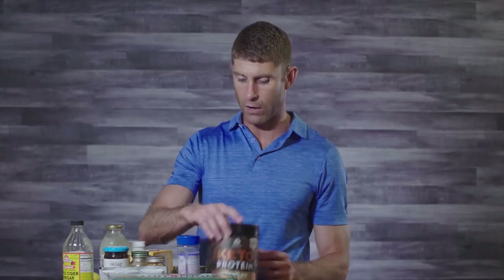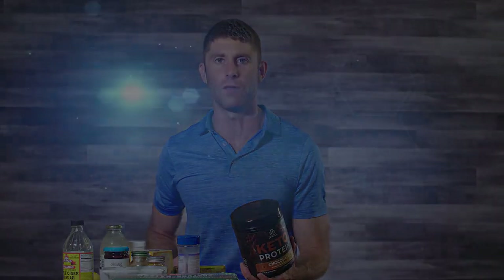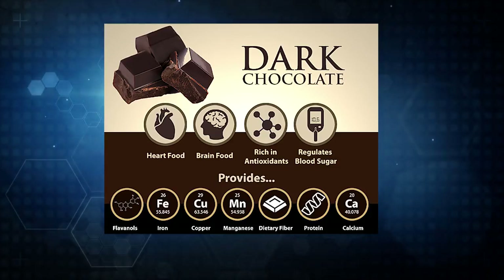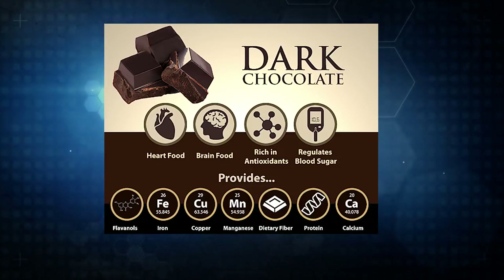Dark chocolate is another great food for blood sugar. Raw chocolate, as long as it doesn't have sugar added, is a high-fat, low-carbohydrate food with a lot of polyphenol antioxidants that help with blood sugar stability. These polyphenols help prevent inflammation in blood vessels and actually increase blood vessel dilation, getting more oxygen into deep areas of the body including the brain.